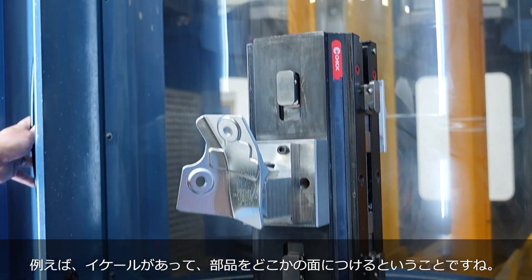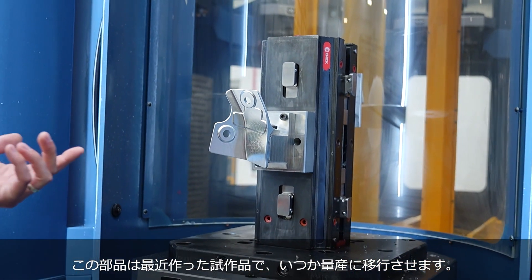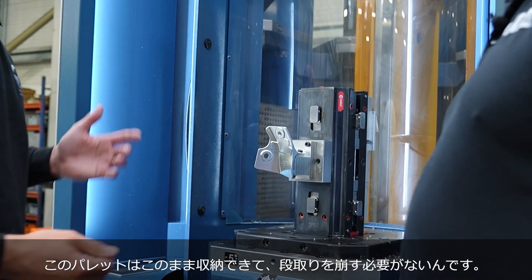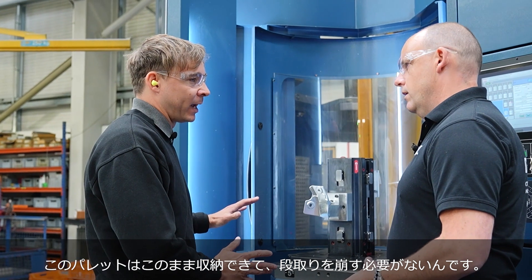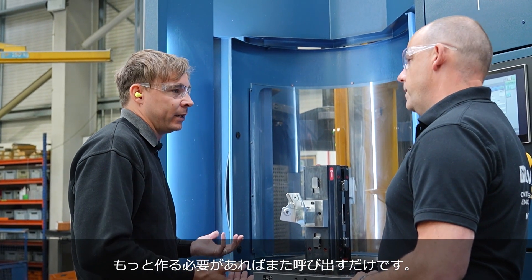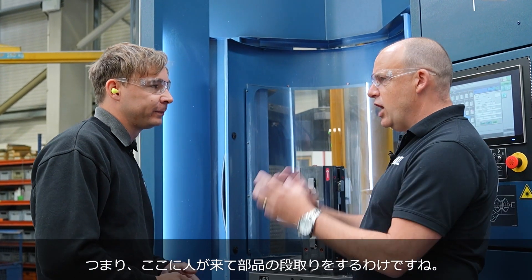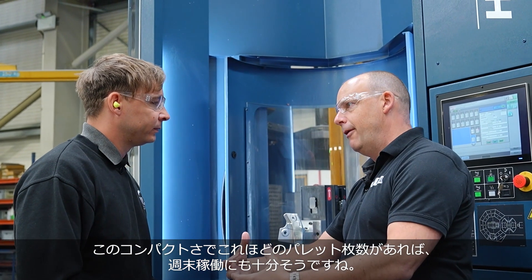Can we get this door open? Sure. So here you've got a tombstone with a part on either side. This is just a prototype we've done recently, which will be going into production eventually. We can now stack that pallet — we don't have to disturb that setup. That part can stay set up, and if we need more, we can switch it back on with no setup. In general, your operator is here and this is where the loading is done. You've got so many pallets in such a small area.